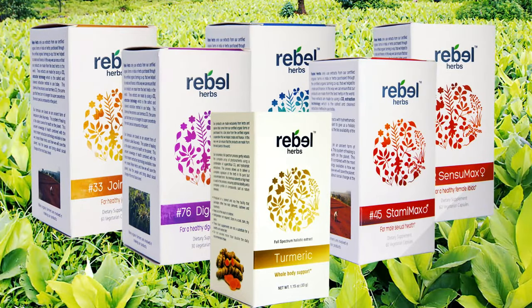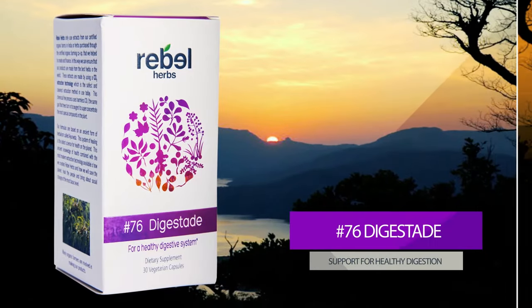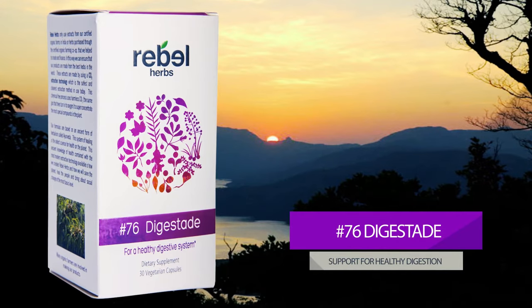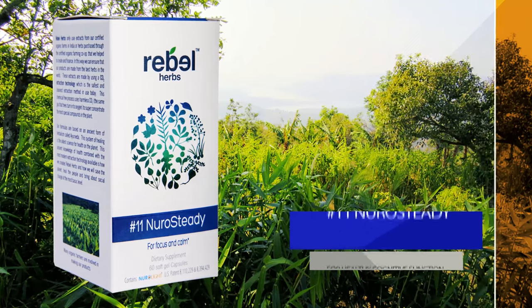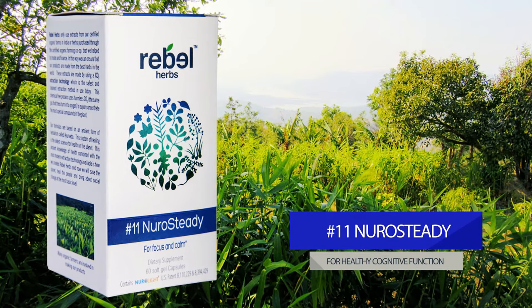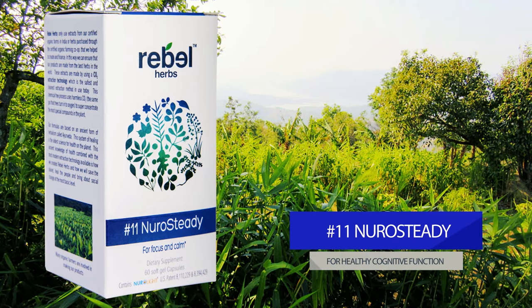Some popular products from Rebel Herbs include: Number 76, Digest-Aid. Digest-Aid is formulated with a combination of traditional Ayurvedic herbs in support of healthy digestion. Number 11, NeuroSteady. Formulated to promote calm and focus, this combination of Ayurvedic herbs helps to support focused mental clarity, normal attention span, and healthy cognitive function.